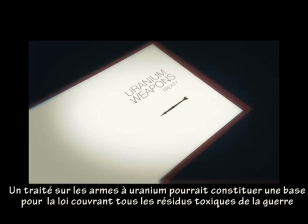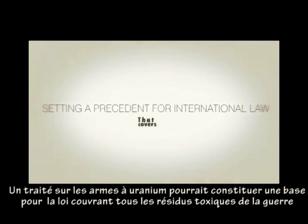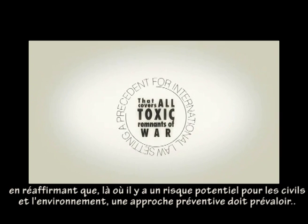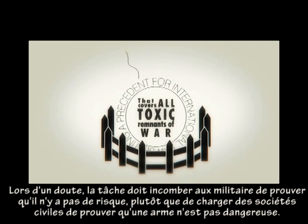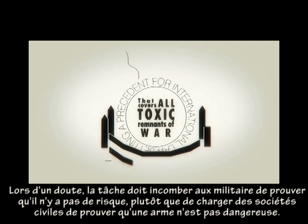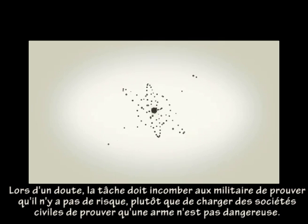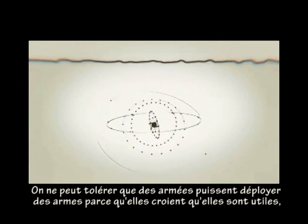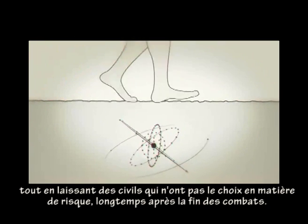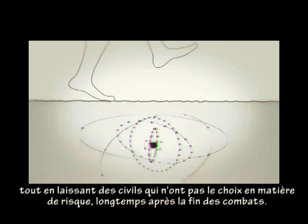A uranium weapons treaty could set a precedent for international law covering all toxic remnants of war, reaffirming that where there is a potential risk to civilians and the environment, a precautionary approach should prevail. When there is uncertainty, the burden of proof should be on the military to prove that there is no risk, rather than civil society having to prove that a weapon is harmful. It cannot be right that armies can deploy a weapon because they believe it is useful, while leaving civilians who have no choice in the matter at risk long after the fighting is over.